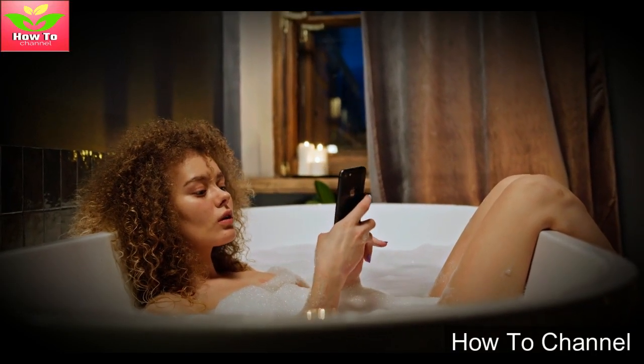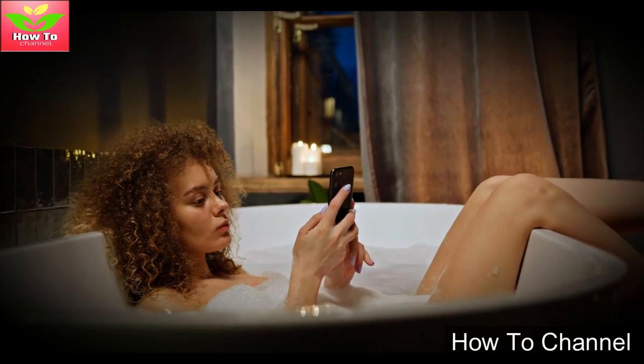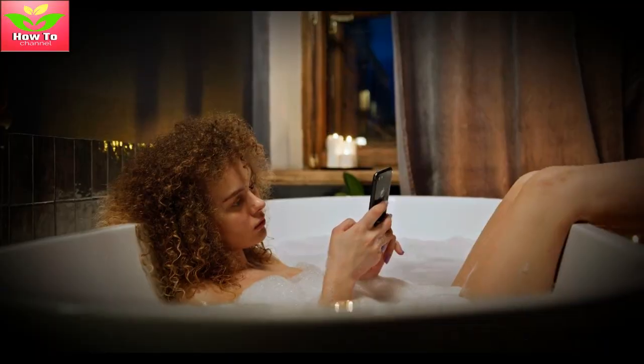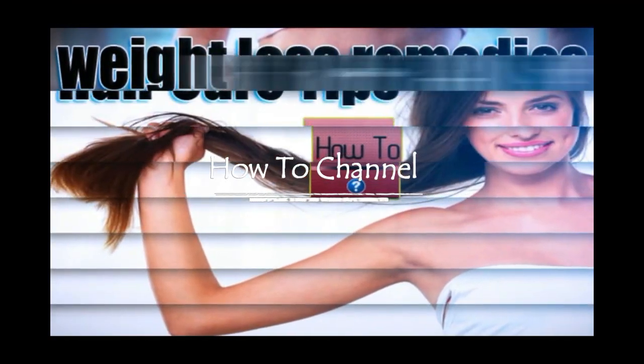There is nothing better than entering a clean and fragrant bathroom, is there? And you know what's even better? You can make your bathroom smell good simply and effortlessly. Do you want to know how? That's what you will learn in today's video.